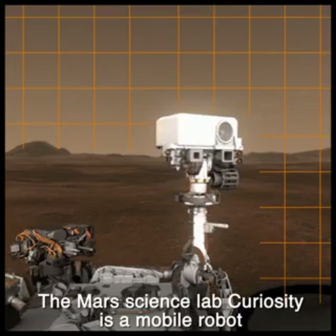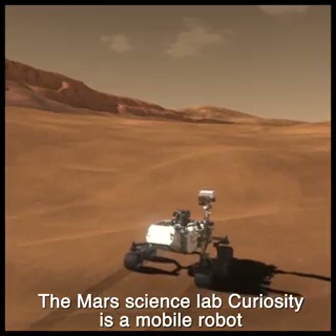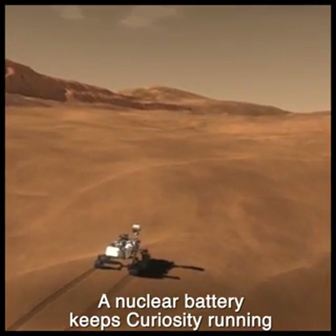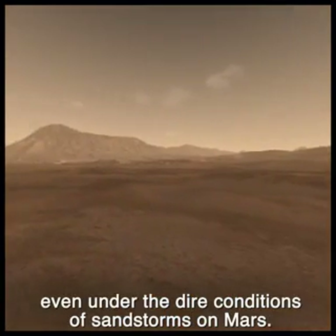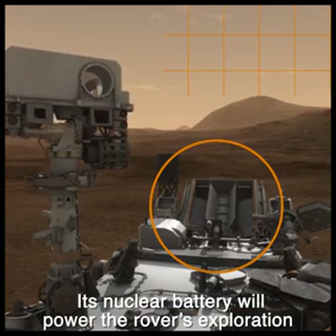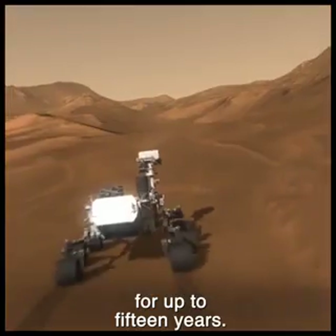The Mars Science Lab Curiosity is a mobile robot carrying a wealth of analytical instruments. A nuclear battery keeps Curiosity running even under the dire conditions of sandstorms on Mars. Its nuclear battery will power the rover's exploration for up to 15 years.